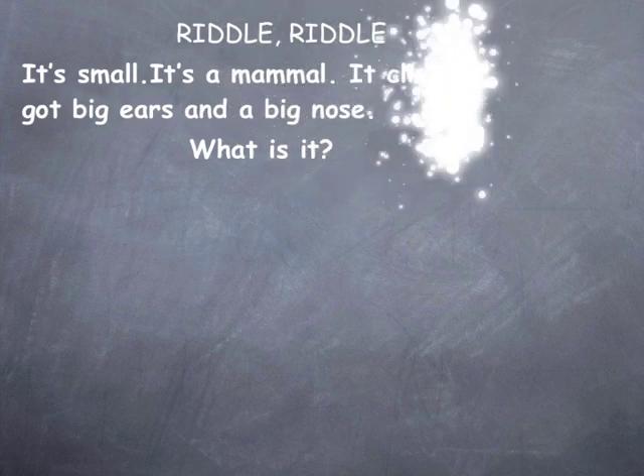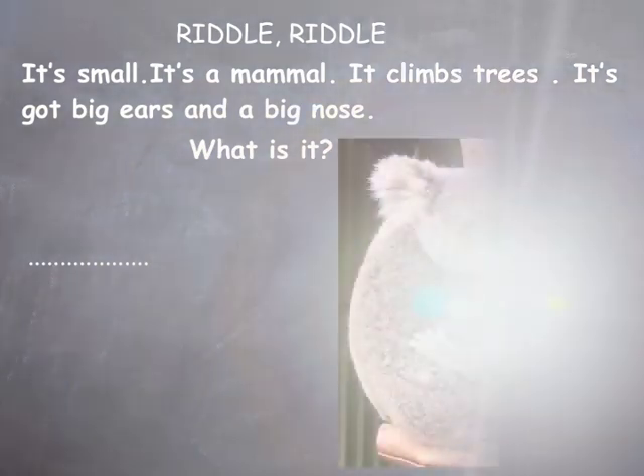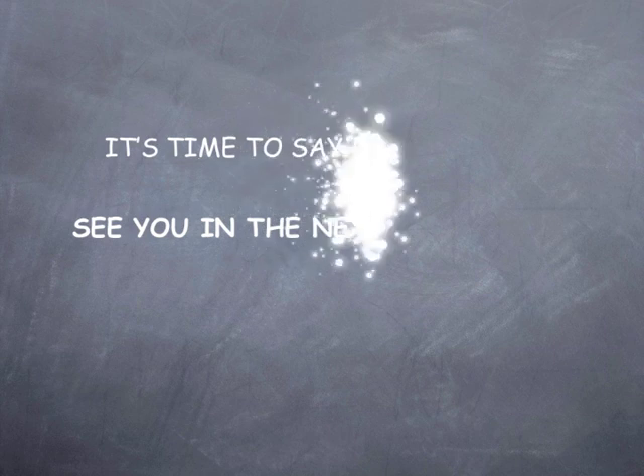Riddle! It's small. It's a mammal. It climbs trees. It's got big ears and a big nose. What is it? A koala! It's time to say bye bye. See you in the next lesson.